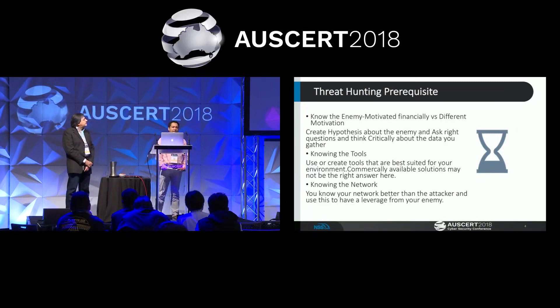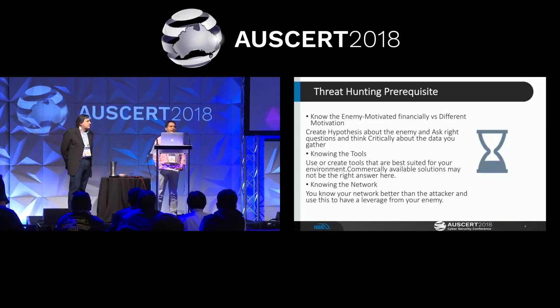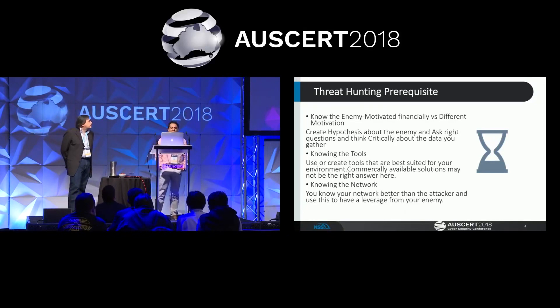The prerequisites for threat hunting are three. The first is knowing the enemy. If you are hunting something in the wild, you have to understand the motivation of the enemy. Is it purely determined by financial gains like mass malware campaigns or malware advertisement? Or are you looking for somebody like an APT attacker who has a predetermined mode of operation going after a selected target using any kind of tools available on the market?